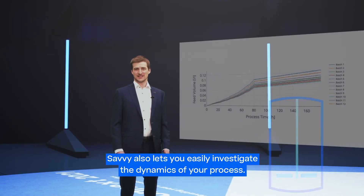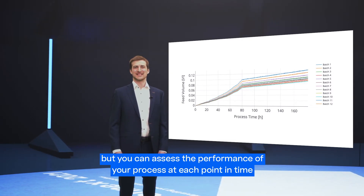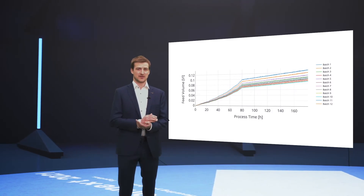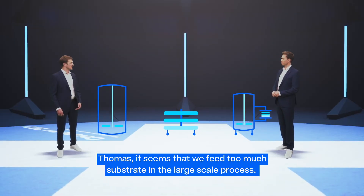Savvy also lets you easily investigate the dynamics of your process. By that, you can not only perform endpoint analysis, but you can assess the performance of your process at each point in time. Let's color the plot by scale. Thomas, it seems that we feed too much substrate in the large-scale process.